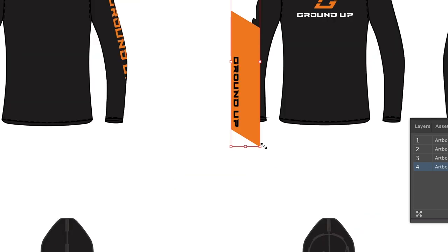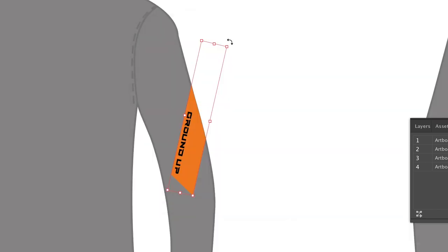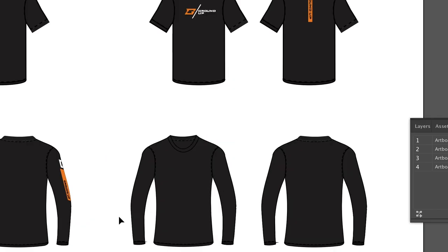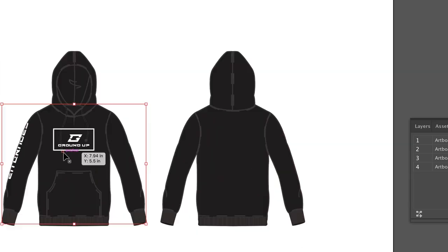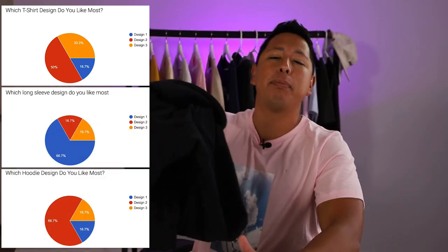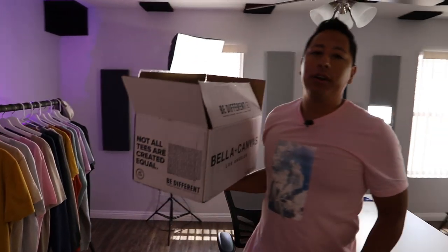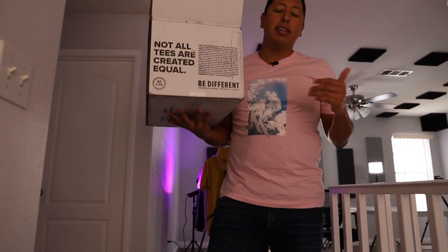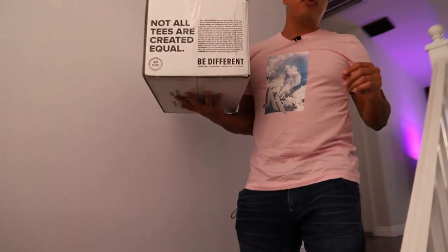Now that I have my graphics mocked up on my apparel, the next thing I have to do is have the files ready for print, then send them out and get them printed so I can start marketing my brand. With the survey results in, we are now ready to begin sampling the designs of our products. It's going to be super important that you actually go out and survey your designs that you're thinking about sampling, because that's going to give you a nice gauge as to what people may want to buy.